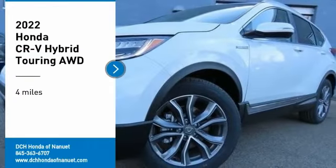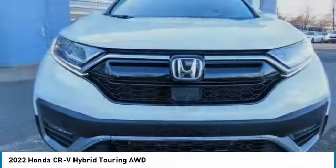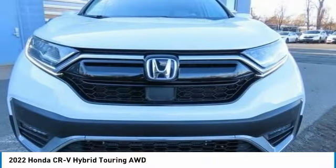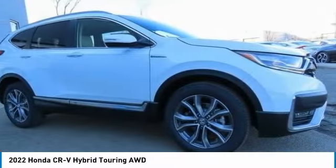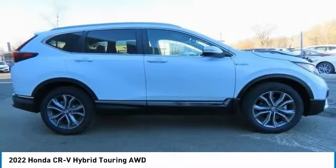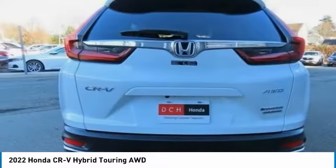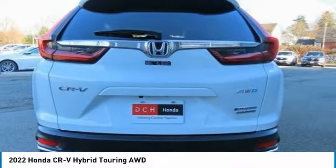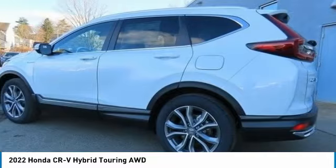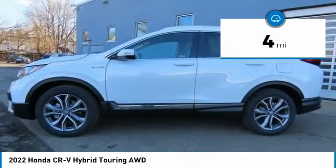Take a ride in the 2022 Honda CRV Hybrid. The Honda CRV Hybrid offers a powertrain with plenty of energy, a cabin with plenty of room, and a ride with plenty of comfort. This is all in addition to the fact it's a hybrid vehicle and the additional efficiency that offers. This vehicle has less than 100 miles.